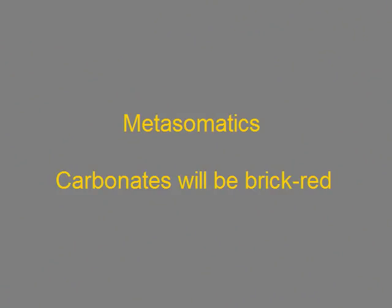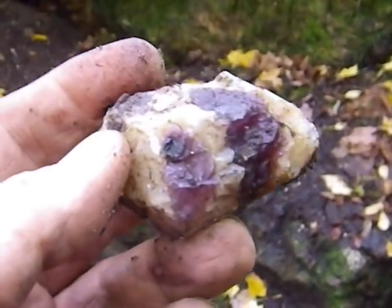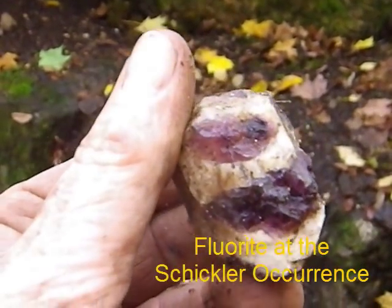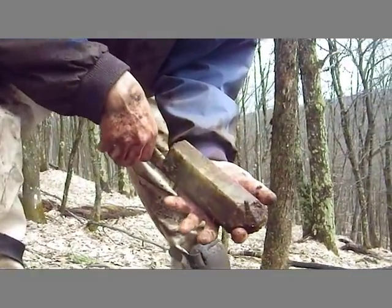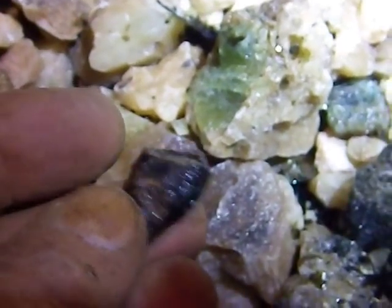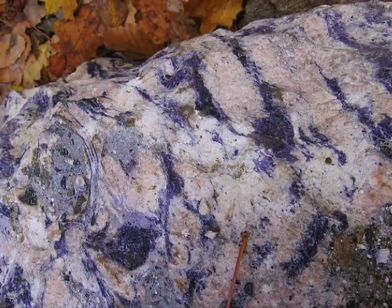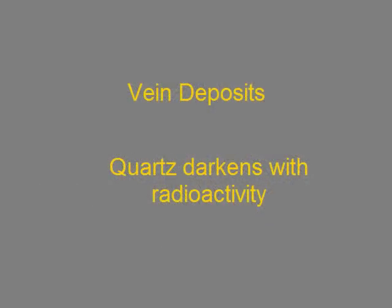For metasomatics — the limestones and metapyroxenes — the skarn minerals you'll find in the limestone include diopsides, tremolites, apatites, epidote, and carbonates, typically brick red or salmon pink in color, and within those you'll find uranothorite and uranite. For vein deposits, like the Schickler occurrence, you're finding calcite, fluorite, apatite, hornblende, and black mica in quite large crystals — Bear Lake springs to mind. Sometimes you'll find uranite and pyrochlore. The apatite is typically dark red, the fluorite a deep purple, and the quartz is smoky because of the radioactive nature of the surrounding minerals.